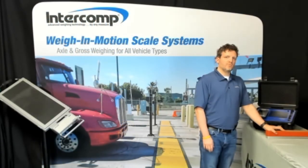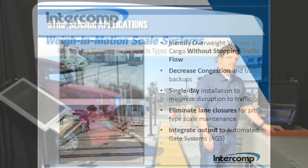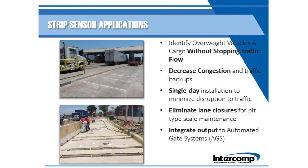Strip sensors accurately weigh moving vehicles up to highway speed. They include a built-in redundancy because of the multiple rows of sensors in each installation. This is a comparatively low cost option because of minimal installation costs and ultra-low maintenance needs. Strip sensors are best suited for locations where scaled traffic can approach at a variety of speeds, allowing trucks to be accurately weighed without the need to slow down. Not only does this ability reduce congestion, but single-day installation and minimal maintenance requirements keep traffic lanes open. These sensors can also promote efficiency through integration with automated gate systems.